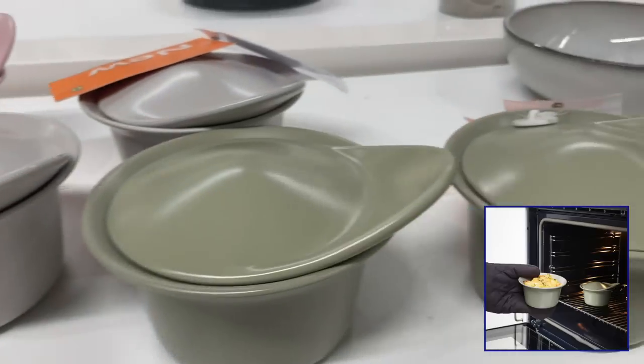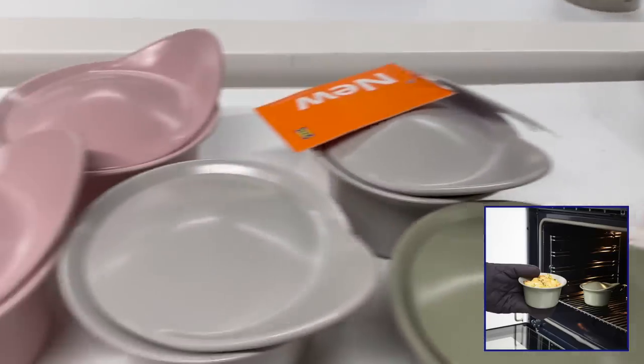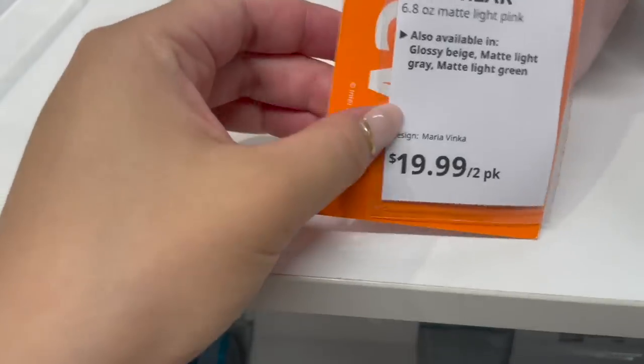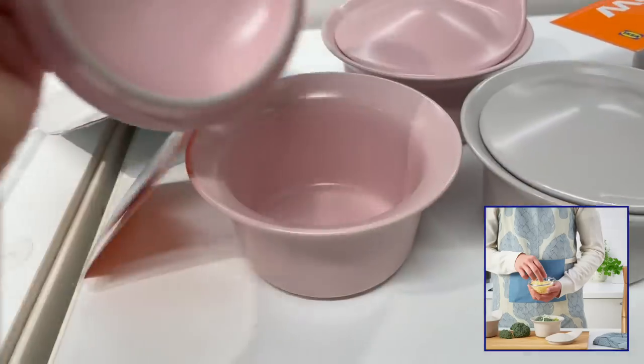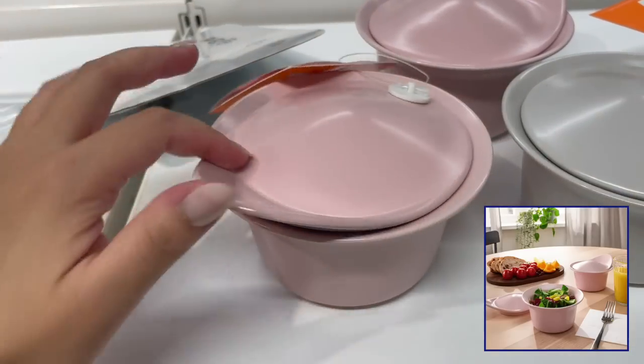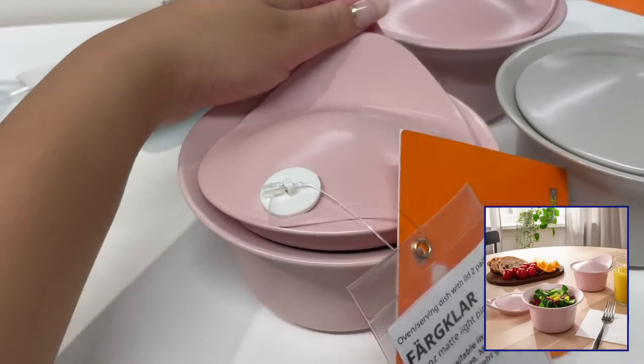These serving dishes are also new. We've previously talked about these serving dishes in one of our other videos. For $19.99 you get the set of two. You can bake, serve, and eat in these. These are so cute and they come in different colors too.